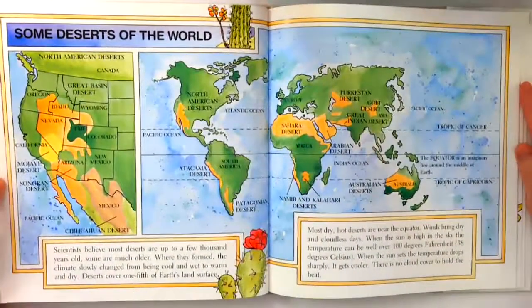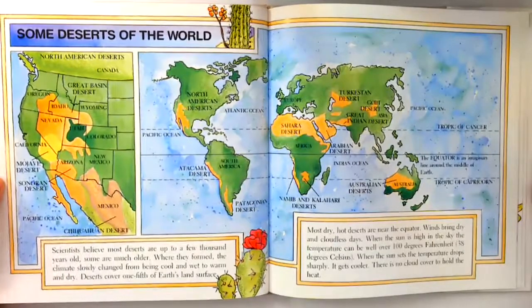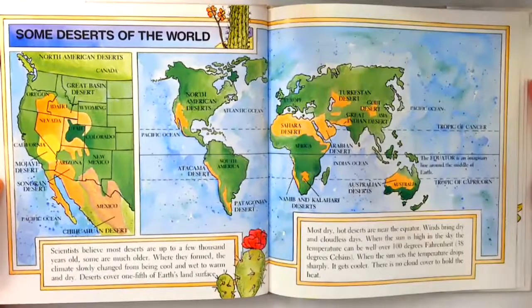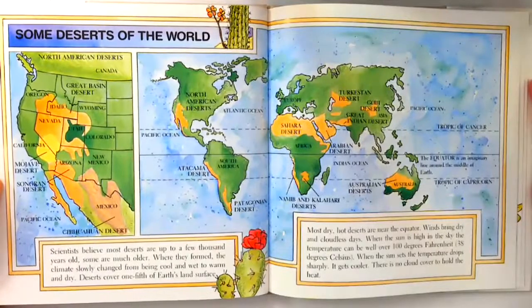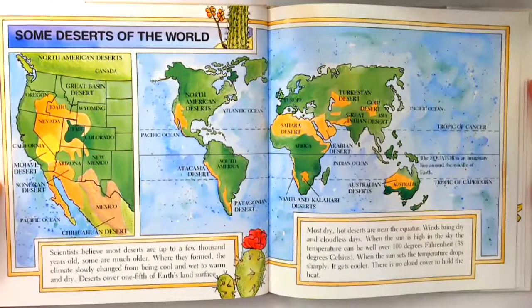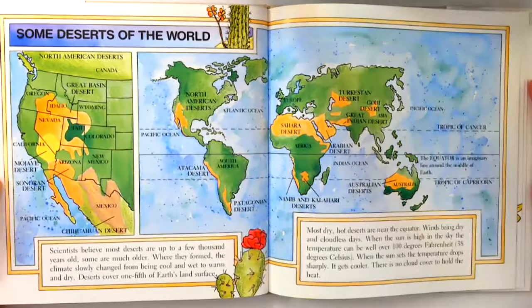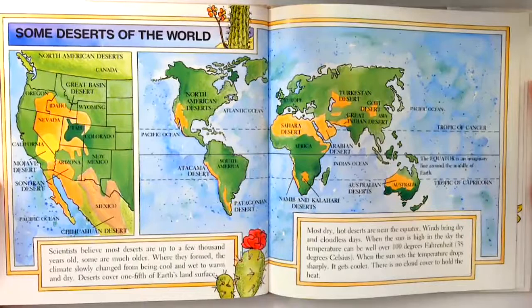Some deserts of the world. Scientists believe most deserts are up to a few thousand years old. Some are much older. Where they formed, the climate slowly changed from being cool and wet to warm and dry. Deserts cover one-fifth of Earth's land surface. Most dry, hot deserts are near the equator.